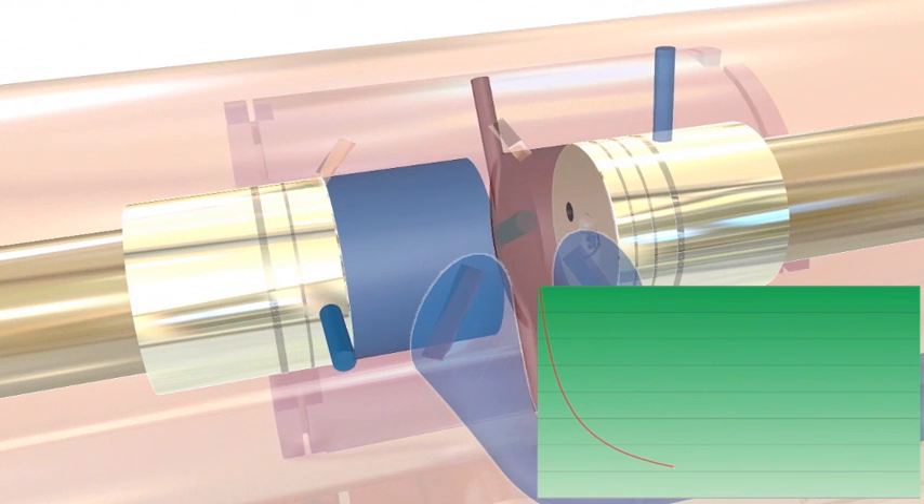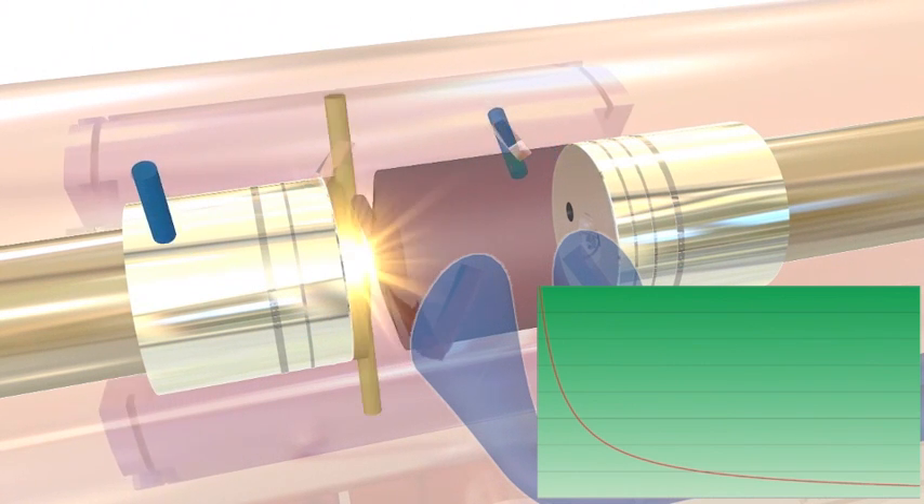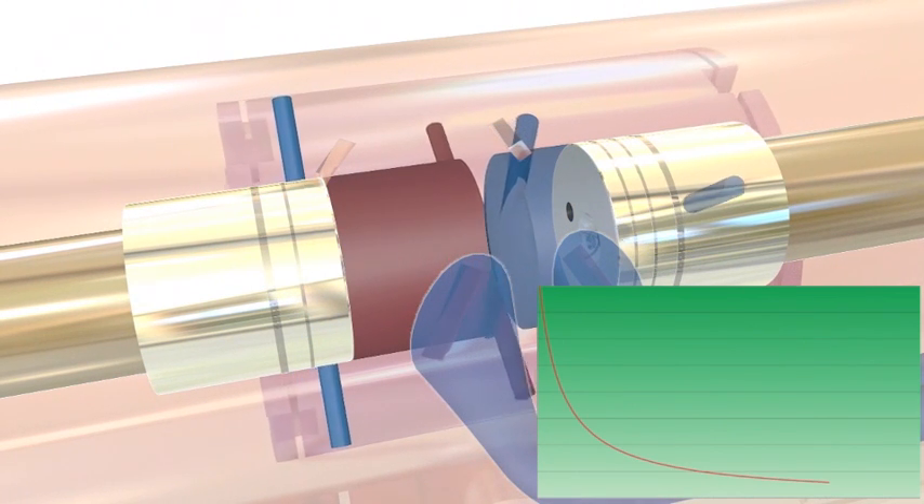A flywheel mass, as is standard on other types of motor, is therefore not necessary on the TEEN motor.